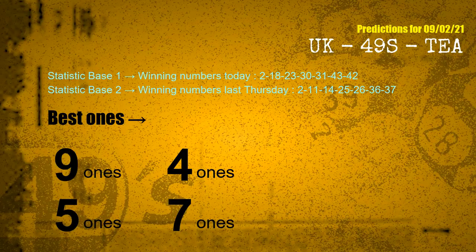According to the statistics above, with winning numbers today — 02, 18, 23, 30, 31, 43, 42 — and winning numbers last Thursday — 02, 11, 14, 25, 26, 36, 37 — the frequent following units digits are: 9, 4, 5, and 7.